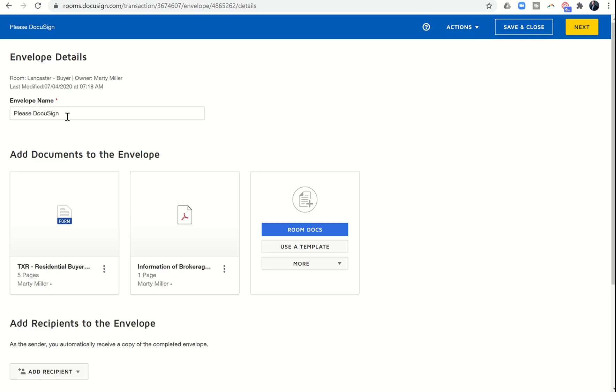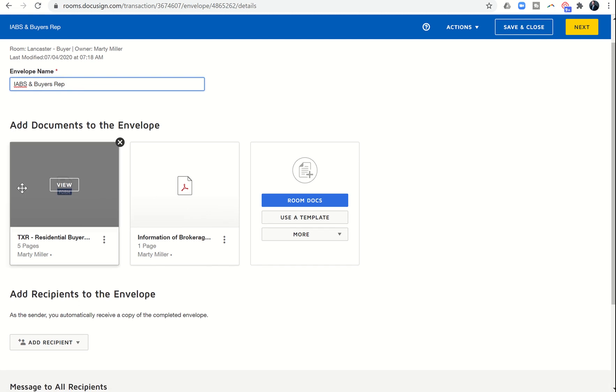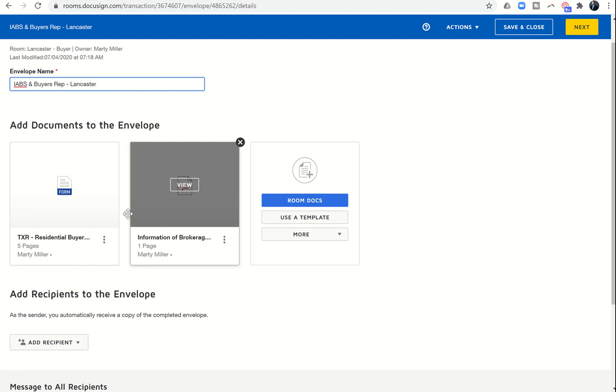Here are our envelope details. I always make sure the envelope is named — if you need to reference this envelope in the future you want to know what's inside. I'll put in 'IABS and Buyers Rep - Lancaster' so I know which client this is. You can see it brought in those two documents, and if I need to add any additional documents to get signed I can bring them in here.